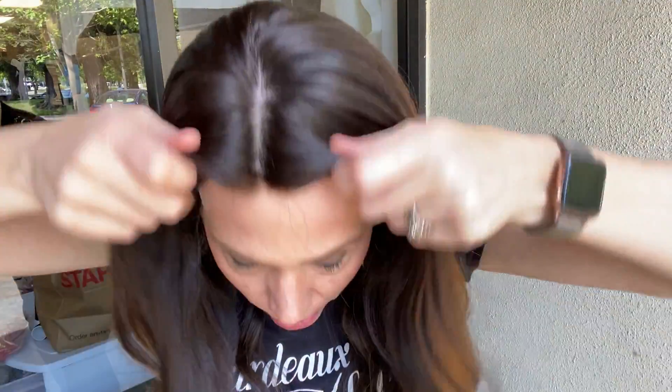We have a small cap and a medium cap of the same wig today. Everything that's not highlighted is unprocessed hair, and then the highlights have obviously been bleached.